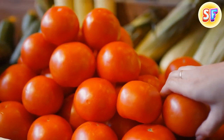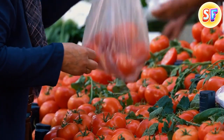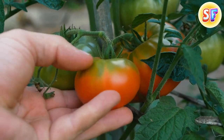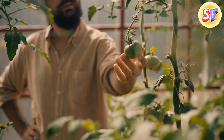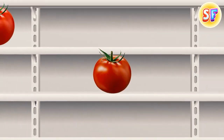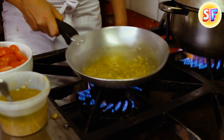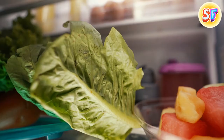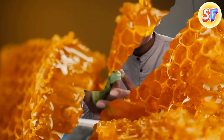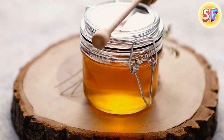Tomatoes bought at supermarkets often have a weak flavor. It has to do with how they're grown and stored afterwards. Tomatoes are gathered when not fully ripe yet, and they ripen in the transportation containers and on the store shelves. But if they're stored at temperatures below 40 degrees Fahrenheit while not fully ripe, they lose a lot of their flavor. So, to keep them tasty, it's best to store tomatoes outside the fridge.